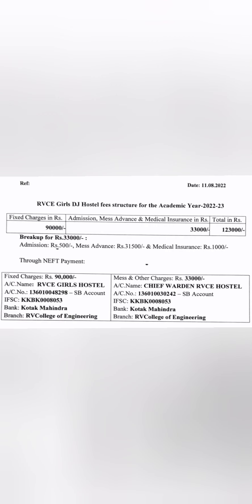The fees shown here are from the latest document dated 11th August. For the Girls DJ Hostel 2023, there are two types of charges: a fixed charge of 90,000 rupees per year, plus 33,000 rupees which includes admission fees, mess advance, and medical insurance — bringing the total to 1 lakh 23,000 rupees per year. The breakup of the 33,000 is: 500 rupees for admission, 31,000 for mess advance, and 1,000 for medical insurance. Payment is made to a Kotak Mahindra Bank account.